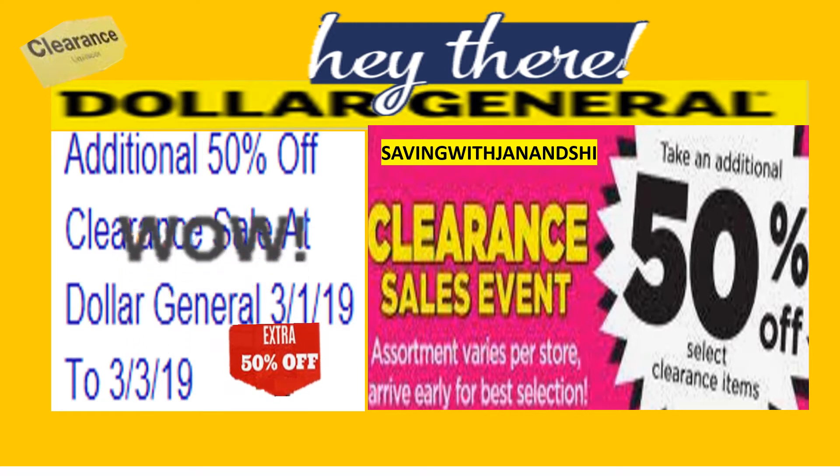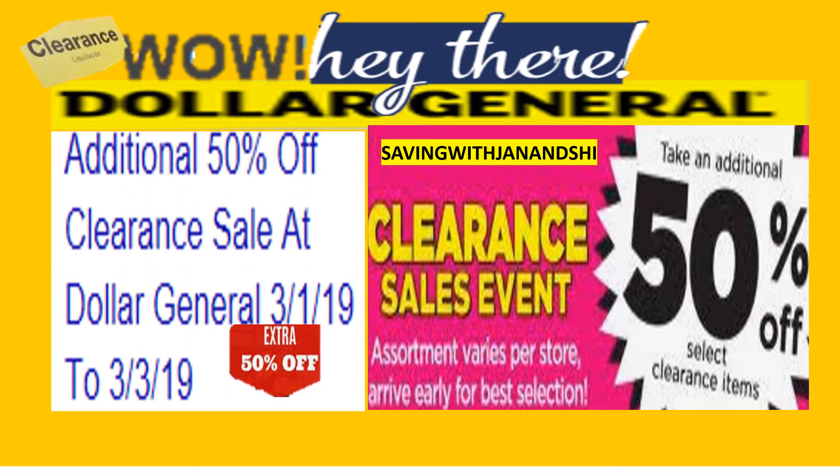Wow, hey there, I'm excited! This is Jan with Jan and Cheryl. We got the special offer of the week — additional 50% off clearance at the local Dollar Generals, starting Friday, March the 1st through Sunday, March the 3rd, 2019. Make for some excellent savings, guys. So get your coupons ready and save that money.